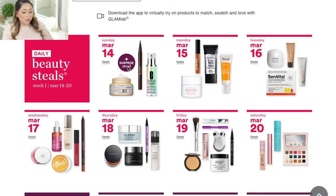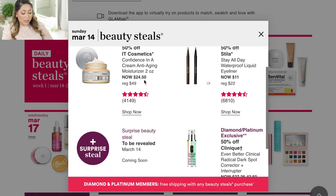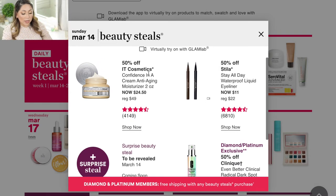I have my computer ready and I'm gonna insert my screen so we can go through the calendar and daily deals. We're gonna start with Sunday March 14. They have a few skincare products and also a surprise deal, as well as the Stila all day waterproof liquid eyeliner, which is going to be discounted 50% off.